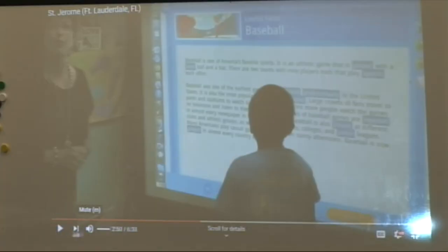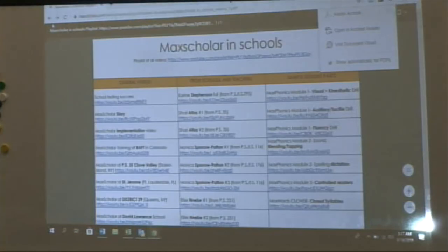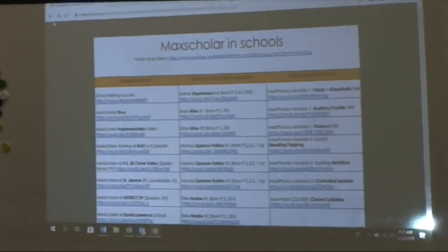So you have differentiated instruction. Most schools start out like you on K-3, but then they expand it to the higher grades, because most programs in districts don't really have a sequenced, organized way of intervention for kids who need to go back.